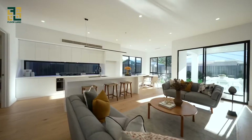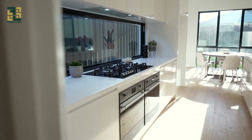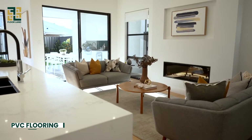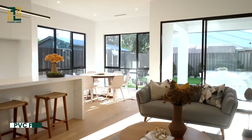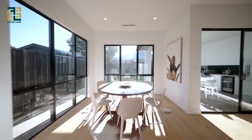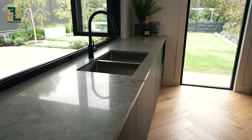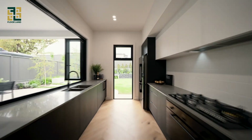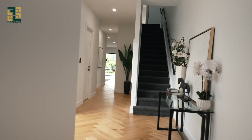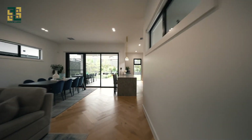Hey there, flooring enthusiasts, and welcome back to Floor Land! Today we're delving into the world of PVC flooring — your ultimate solution for durable, versatile, and stylish floors. Whether you're considering PVC flooring for your home or just curious about its types, features, and benefits, you're in the right place. In this comprehensive guide, we'll cover everything you need to know.